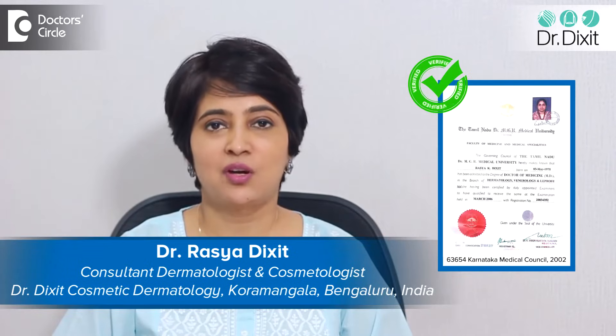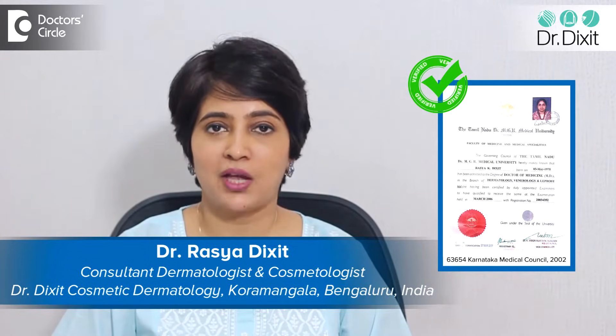Hi, I'm Dr. Rasya Dixit from Dr. Dixit Clinic Bangalore. I'm a dermatologist in private practice from the last 18 years.